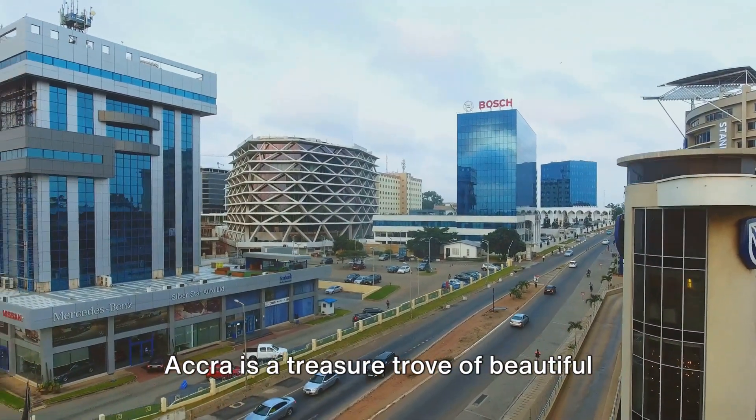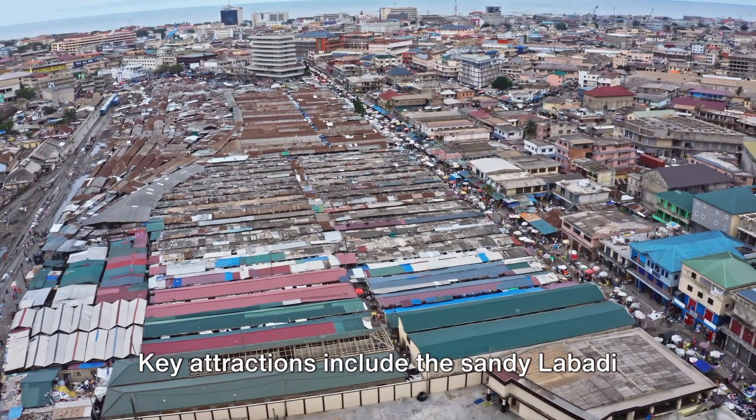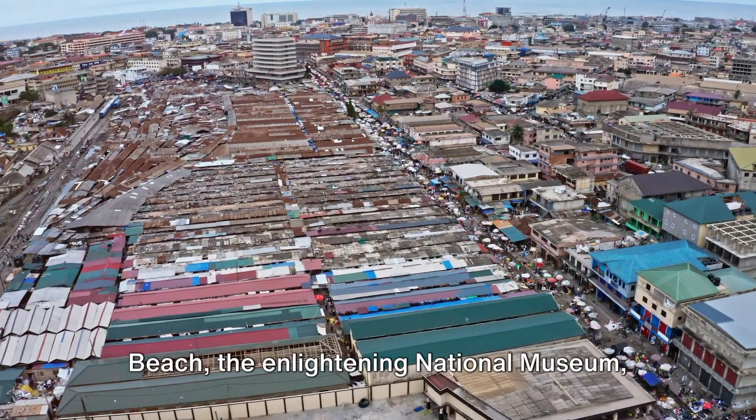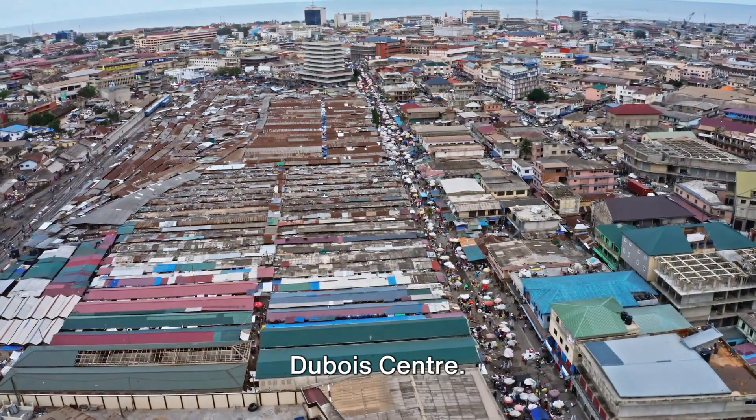Accra is a treasure trove of beautiful beaches, historical sites, and a lively atmosphere. Key attractions include the sandy Labadi Beach, the enlightening National Museum, the symbolic Independence Square, and the Webb Dubois Center.